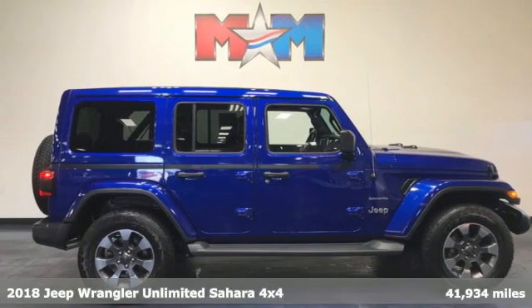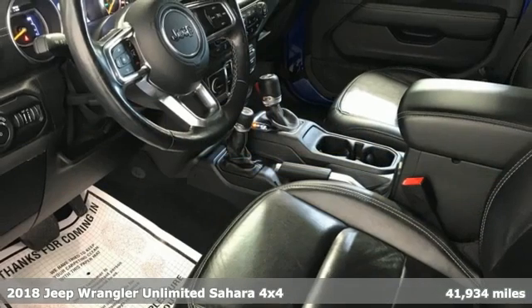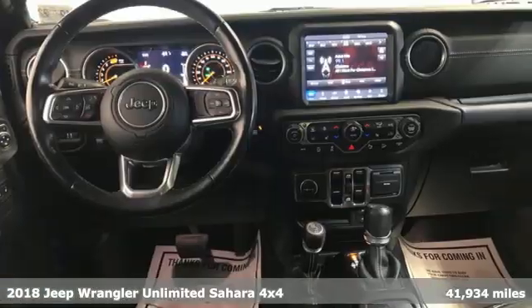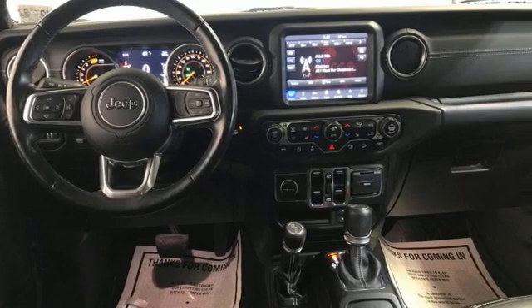It's a 2018 Jeep Wrangler Unlimited. The Wrangler is the right balance of style and purpose, and with four doors, it's easy for everyone to join in on the fun.